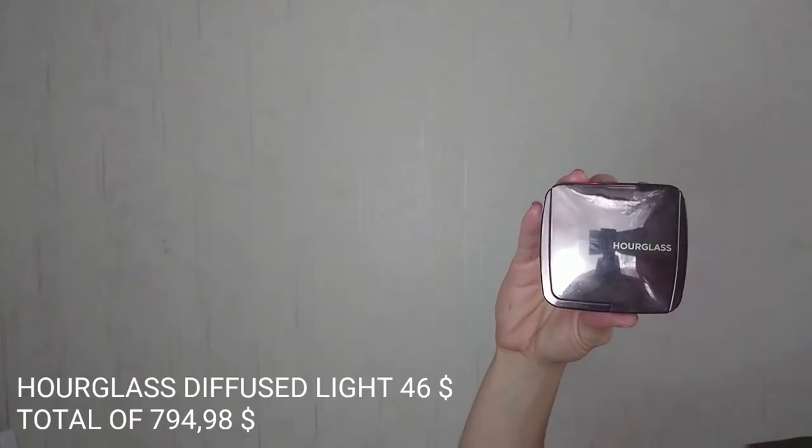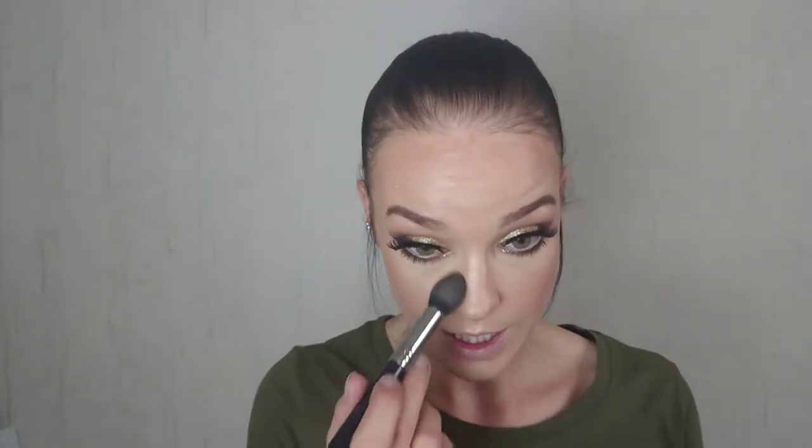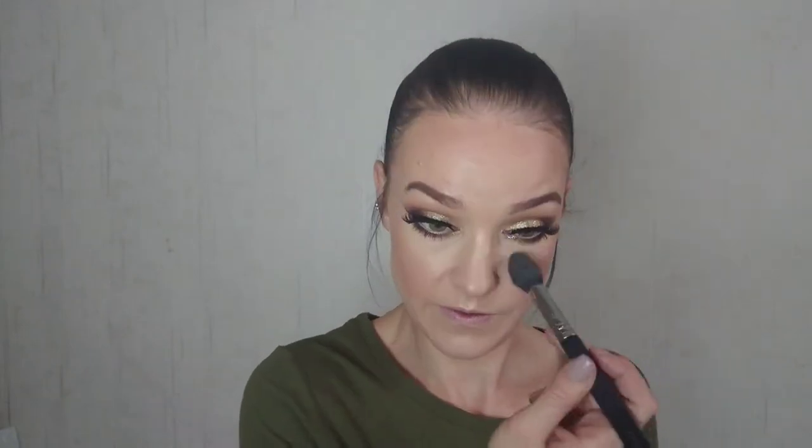I'm using the Jaclyn Hill palette — with these two highlighters from this palette. I have such a nice base. I want nicely blended edges. Going in with some powders now — Hourglass Diffused Light under my eyes, just to bring a nice amount of brightness back, and a little bit to my T-zone. It's $46.